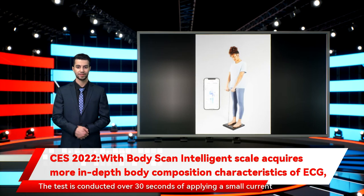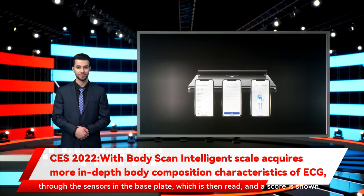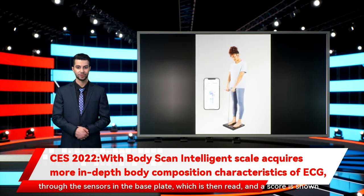The test is conducted over 30 seconds by applying a small current through the sensors in the base plate, which is then read, and a score is shown in the Withings app.